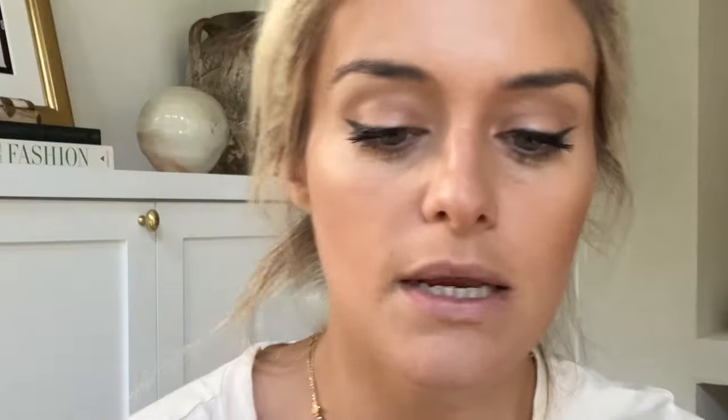To put a little bit of highlight back on — this is the NARS Medium Custard Soft Matte Complete Concealer. I love this under my eyes to really just blow out any under-eye bags or darkness of any kind. I also run a little up and down the bridge and just a tiny touch at the ball of the nose to really give it that gorgeous refined highlight experience.